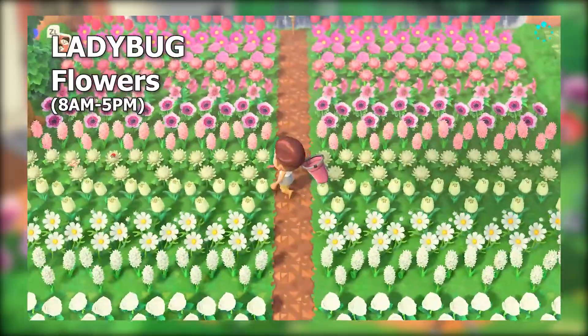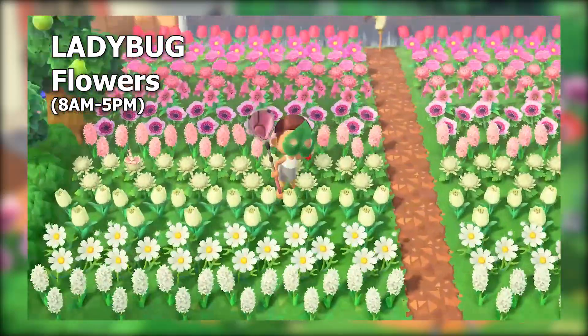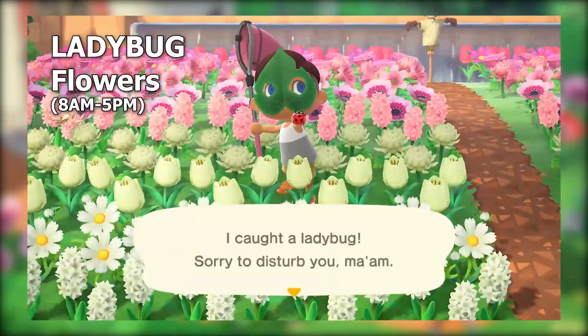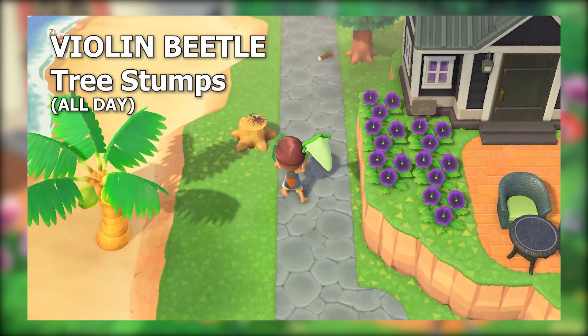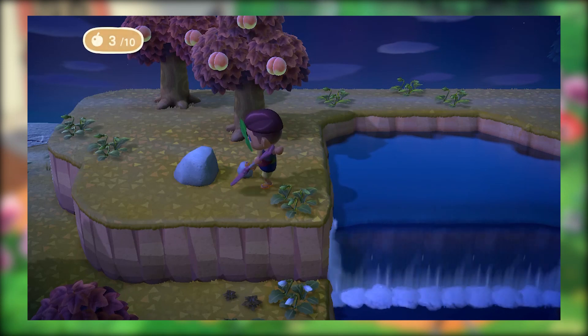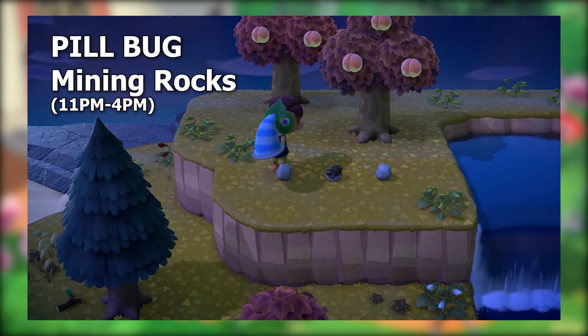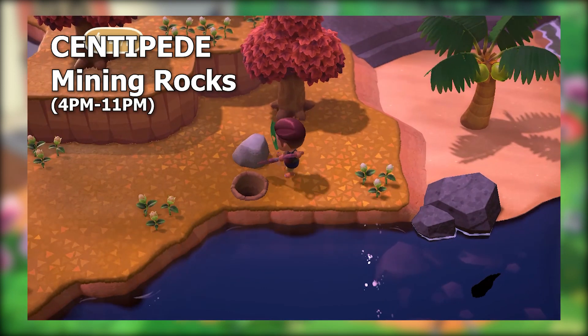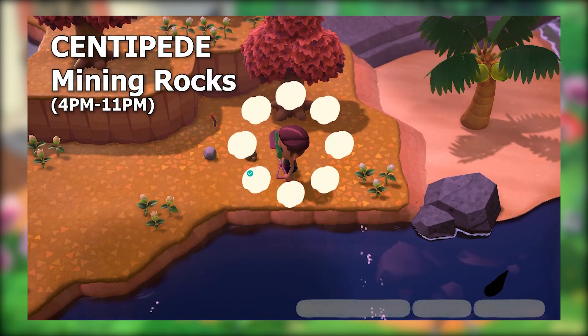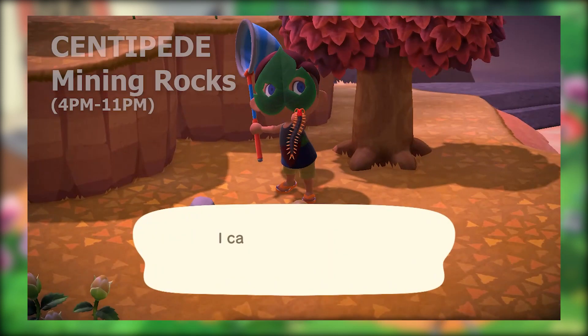Inside the 8 a.m. to 5 p.m. window, also make sure you've caught a ladybug, which will fly away after this month. Covering off the other three bugs leaving after June: the very common violin beetle on tree stumps all day, then two bugs that jump out of rocks — from 11 p.m. through to 4 p.m. a pill bug will jump out, then between 4 p.m. and 11 p.m. you can catch the centipede. Make sure to swap up the times you farm your rocks if you haven't caught one of those yet.